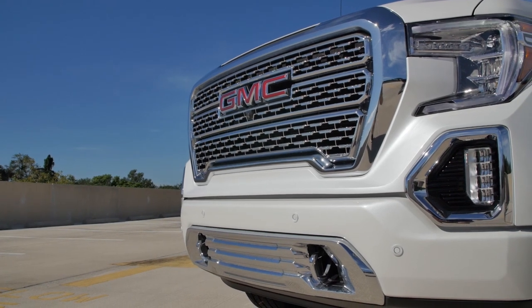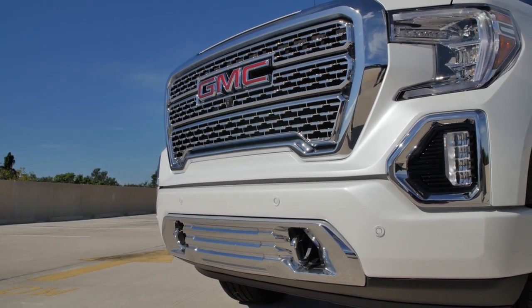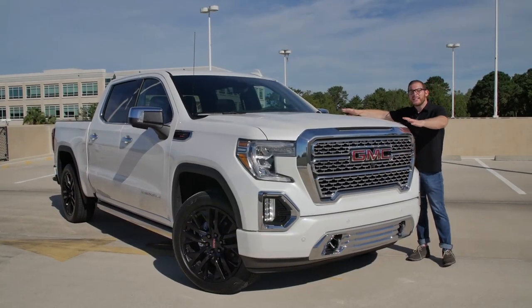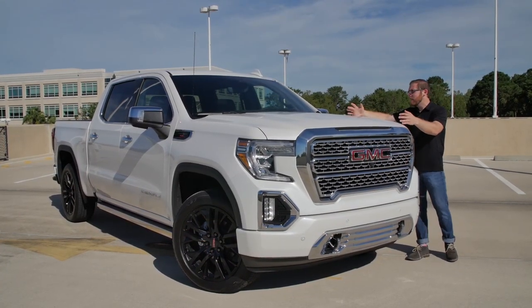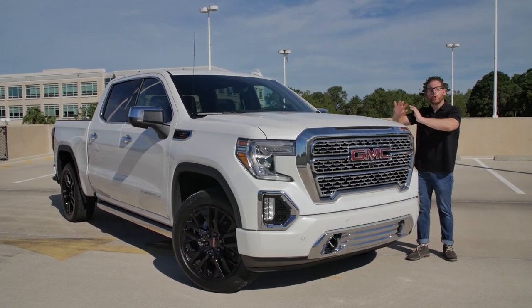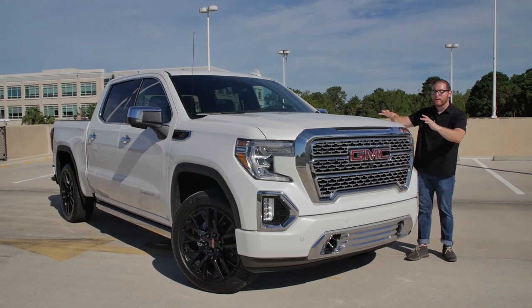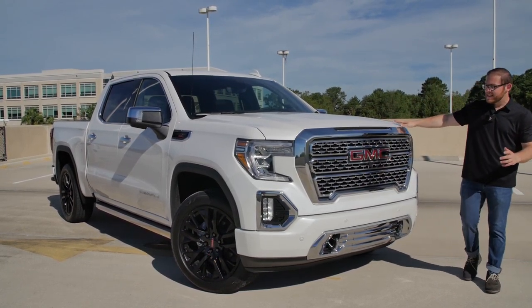I'm usually not a fan of chrome, but for whatever reason, I think GMC just does it so well and so tastefully here. We have this metallic white tint coat — it's like a thousand-dollar paint job and it's a gorgeous white. Don't get me wrong, but I would just never pay a thousand dollars for white. I think there are better colors on this truck.